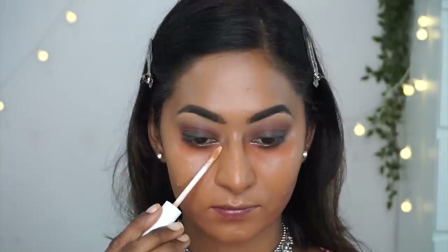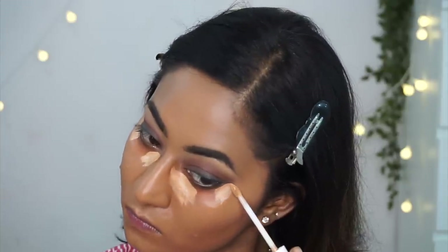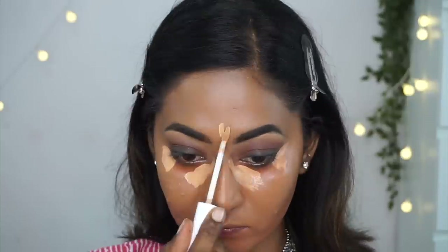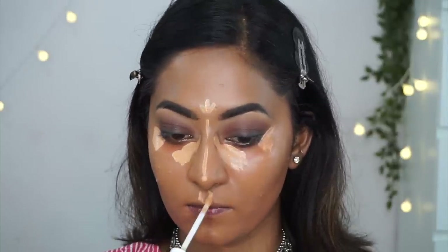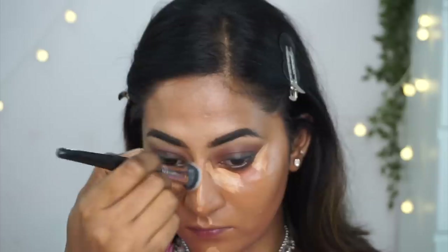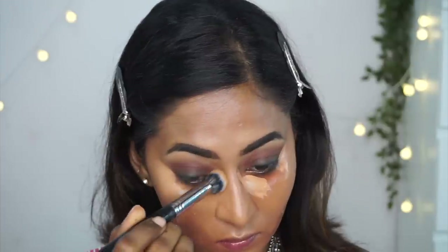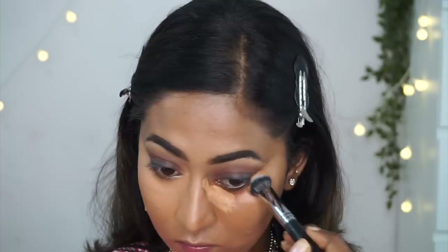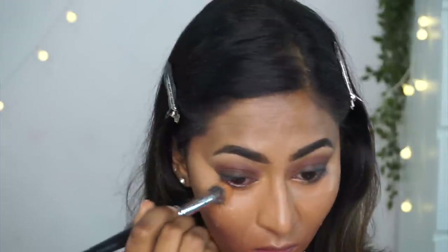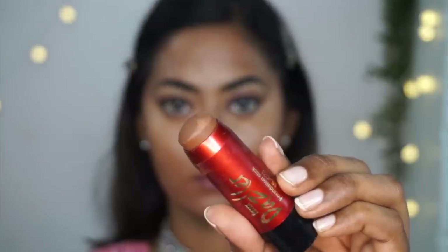Now I'm taking the K-Beauty liquid concealer in shade 160N again, applying it under the eyes, on the center of the forehead, the bridge of the nose, the cupid's bow, and the chin to create a brightening and highlighting effect. Once applied, I'm using my concealer blending brush to blend everything out. For cream contour, I'm using an affordable product from Dazzler.